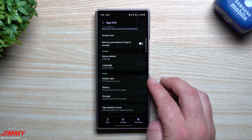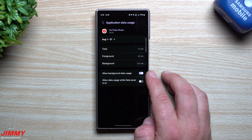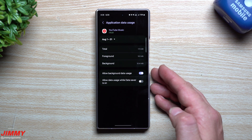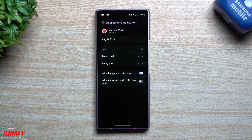Next, when you take a look at mobile data, this is also a pretty big one. Make sure that you have allow background data usage turned on, so that you're able to listen to your music in the background and it's allowed to run there.